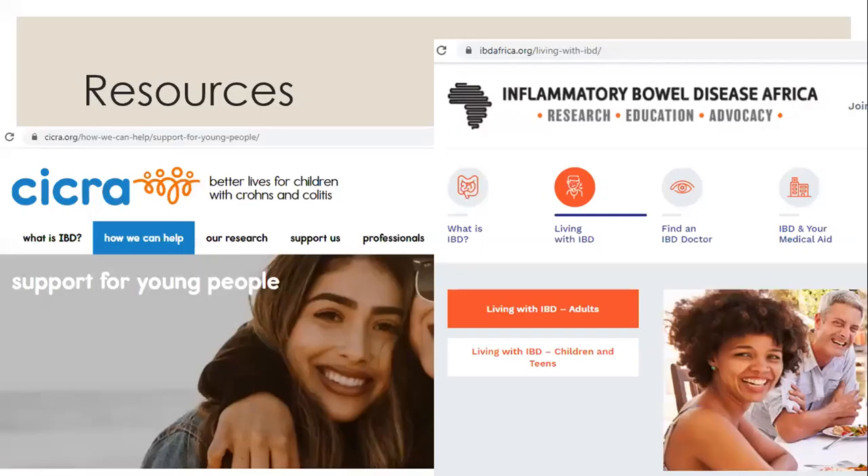Two great resources to mention: Circa and the Inflammatory Bowel Disease for Africa. Both websites have great articles aimed at children, explaining what it's like going to school with inflammatory bowel disease and how to prepare for sleepovers. Circa also has a pen pal setup where children with IBD can get in contact via email or WhatsApp with other children with the same type of disease — a great way to offer patients extra support.